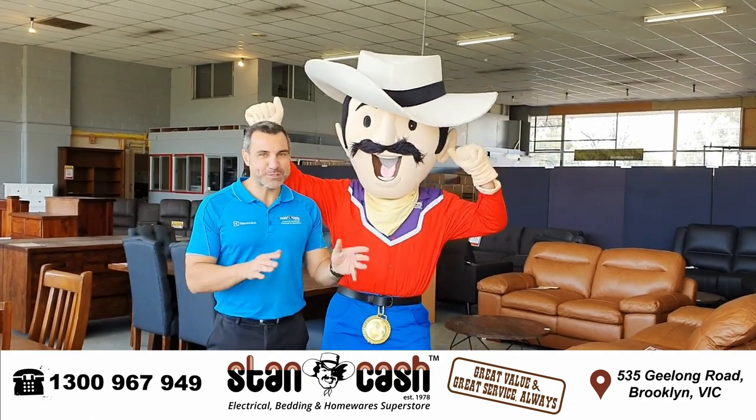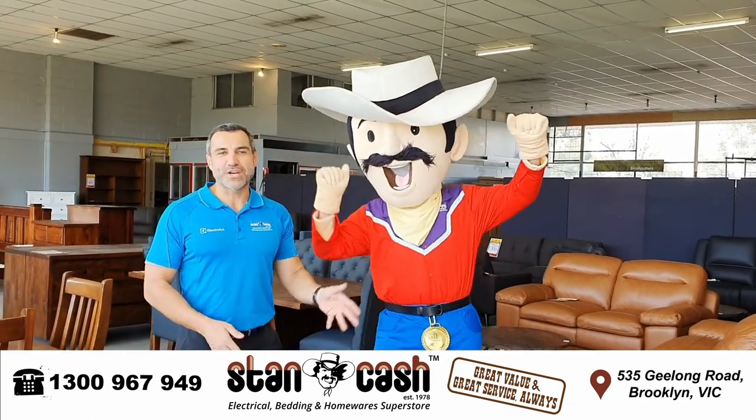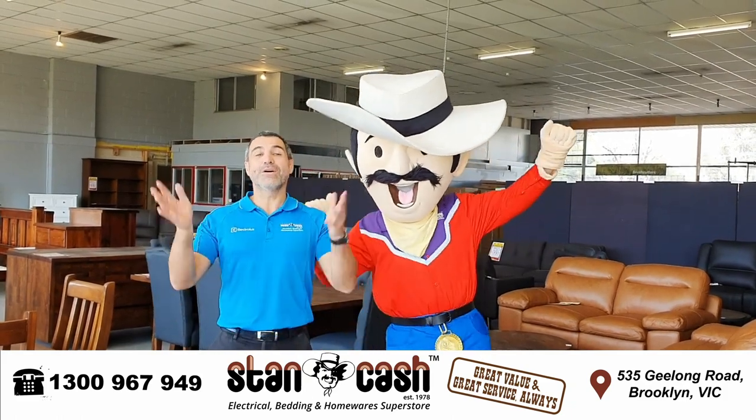So if you're looking for a fantastic deal on a sofa or a dining table, a lift-up chair, an armchair, or even a bedside table or even a bedroom suite, why not come out to our store in Brooklyn?